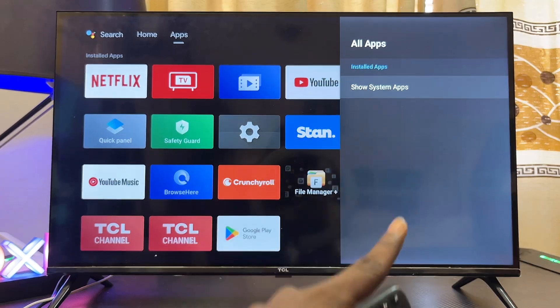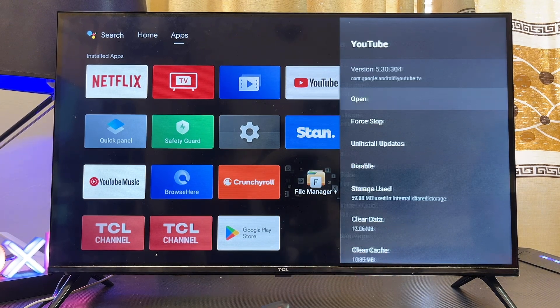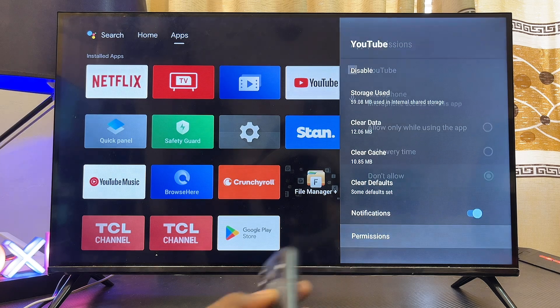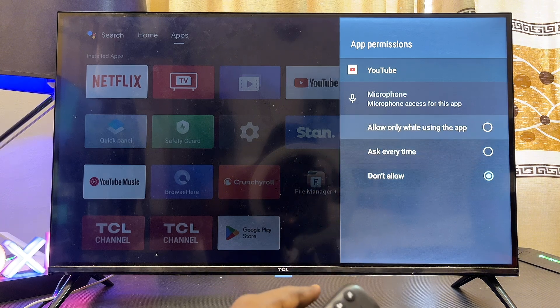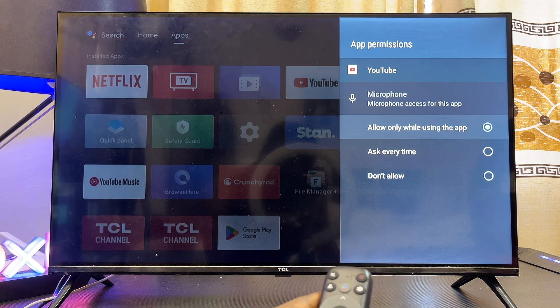Select the YouTube app from the list of apps. Then scroll down until you get to Permissions, select Permissions, and from there make sure you give the YouTube app the microphone permission. Select 'Allow while using this app'.